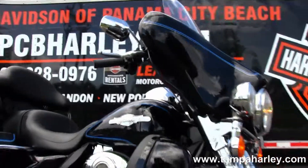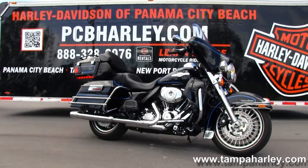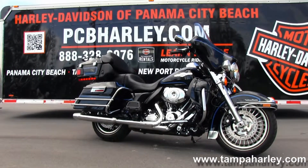Here at the world-famous Harley-Davidson Panama City Beach, all our bikes are fully serviced and safety inspected. We take anything on trade: import motorcycles, cars, campers, trucks, boats, RVs — you name it, we take it, as long as we don't have to feed it.